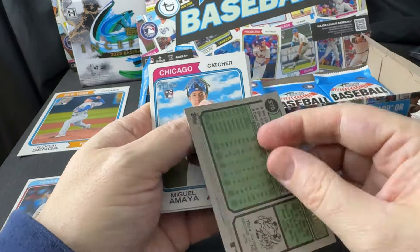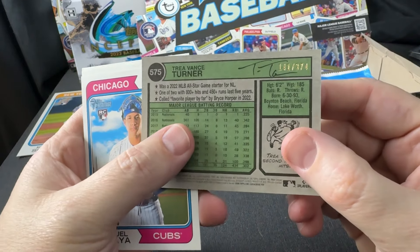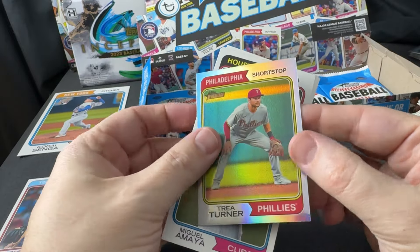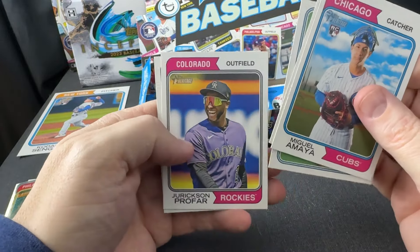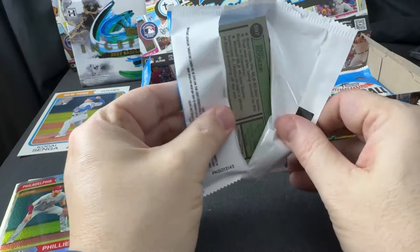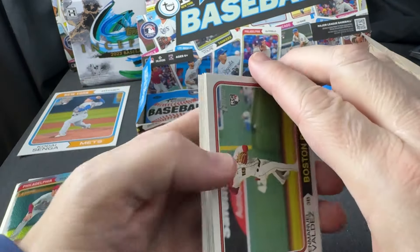All right, looks like we have our first numbered cards. Yeah — this is 141 of 974, a Trey Turner. It feels like I have a Trey Turner numbered card out of Heritage High Number or Low Number — I'm not sure. I'll have to take a look, but it feels like I do.